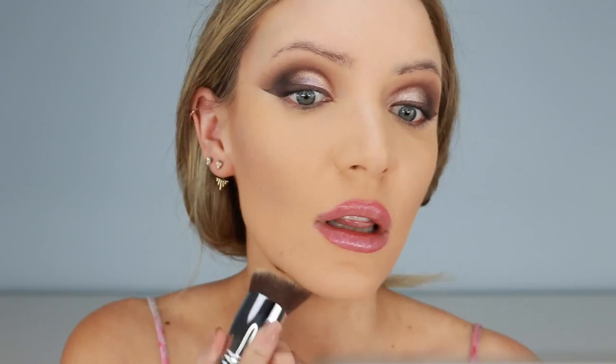Oh guys, if you like brushes, you are going to go absolutely mad over these brushes. They're so different, they're very unique — like no one's got anything like this. This is so cool. Sigma never ceases to amaze me.